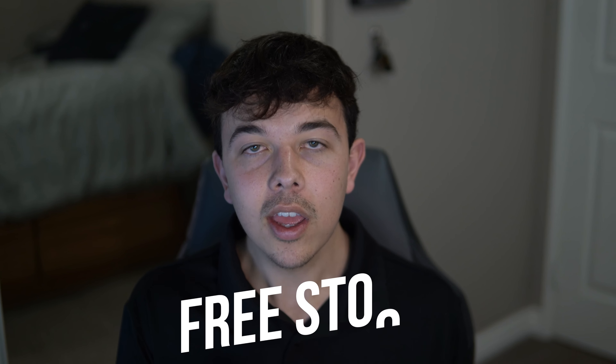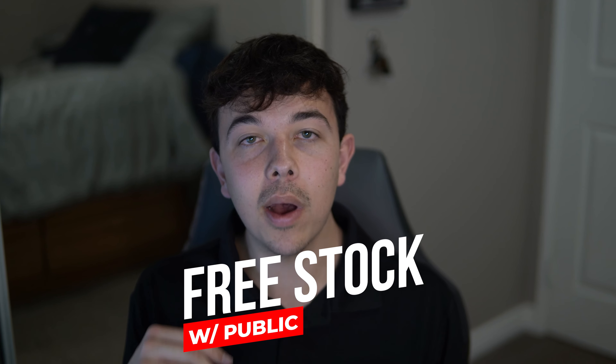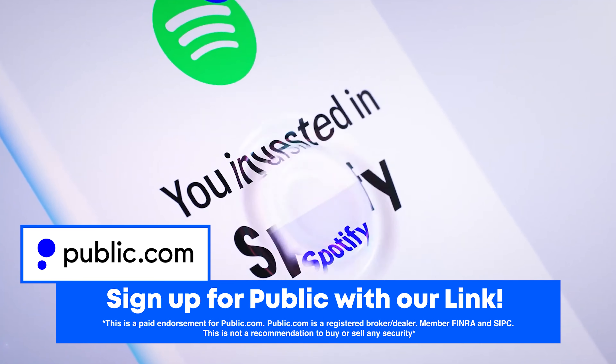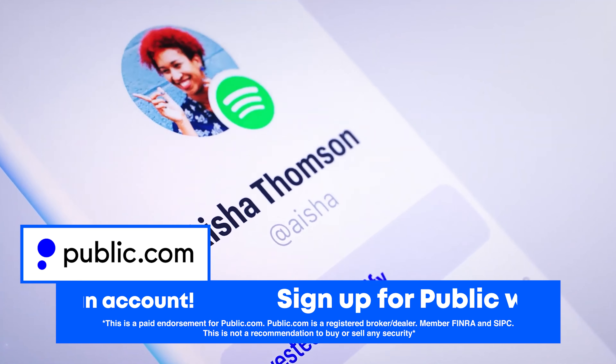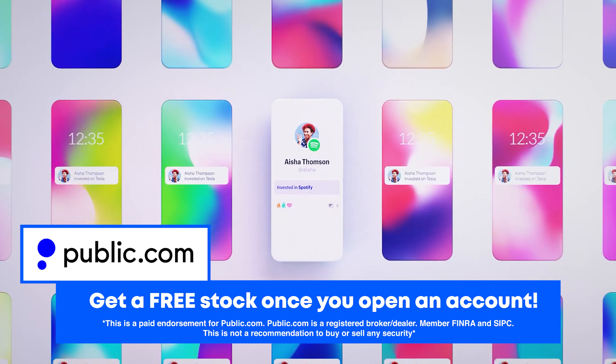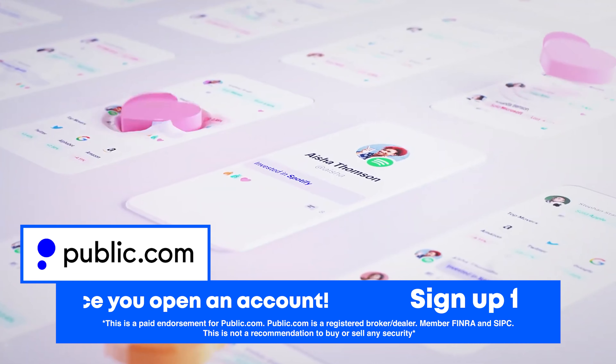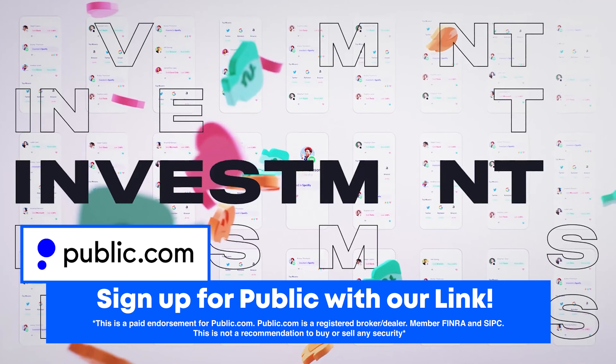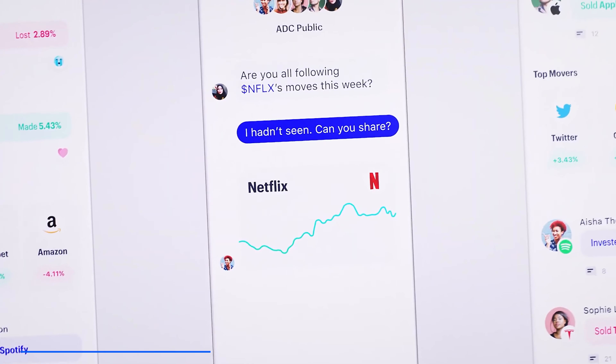Before we get into how you can make a million dollars off of Terra Luna — if you're interested in getting some free money, go ahead and sign up to Public using the first link in the description. Public.com is a social investing network that lets you see what your favorite investors are buying and selling in the stock and crypto markets. When you use our link and deposit one dollar, you get the chance to earn a stock worth up to three hundred dollars.